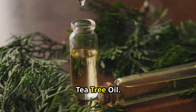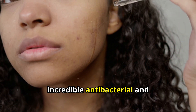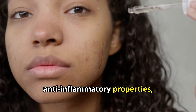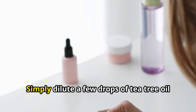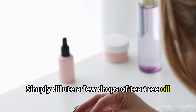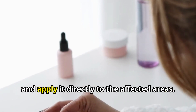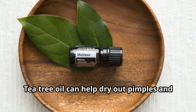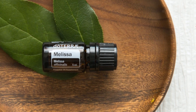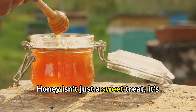First up: tea tree oil. This powerful essential oil has incredible antibacterial and anti-inflammatory properties, making it an excellent natural treatment for acne. Simply dilute a few drops of tea tree oil with a carrier oil like jojoba or almond oil and apply it directly to the affected areas. Tea tree oil can help dry out pimples and prevent further breakouts.